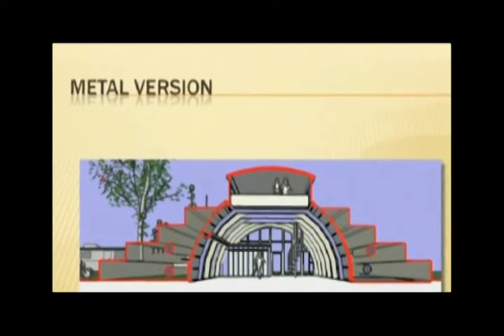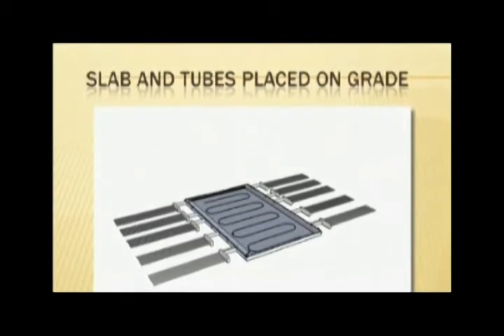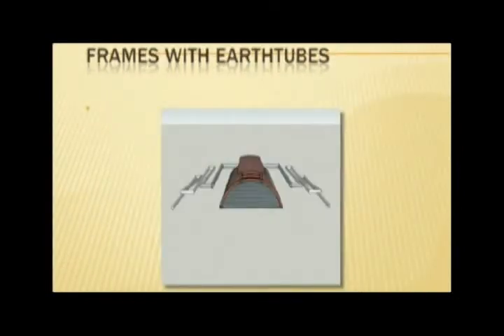Most illnesses in both swine and poultry barns are contracted from airborne viruses, particularly in winter months. Introducing fresh air from a below-freezing climate and having to heat that frigid air limits the amount of fresh air that can be introduced into the barn environment.